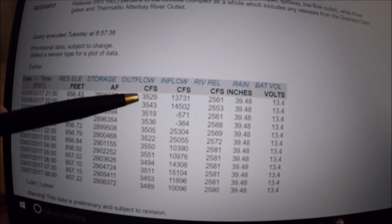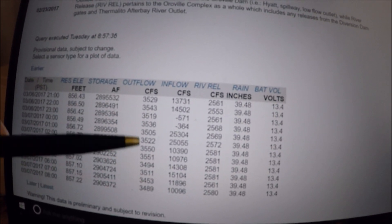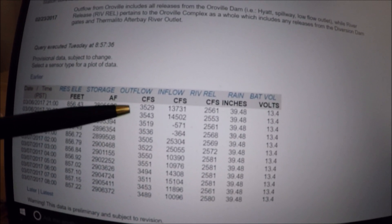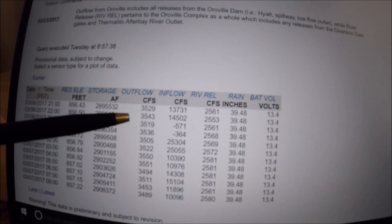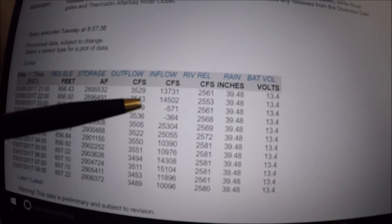Outflows are looking good. They've cranked up what looks like a second turbine in the Hyatt powerhouse. At 3,500 CFS outflow, I think that represents two turbines. There's a total of six turbines in the Hyatt powerhouse. I still believe unit number six is still out for turbine blade failure or excessive turbine leakage.